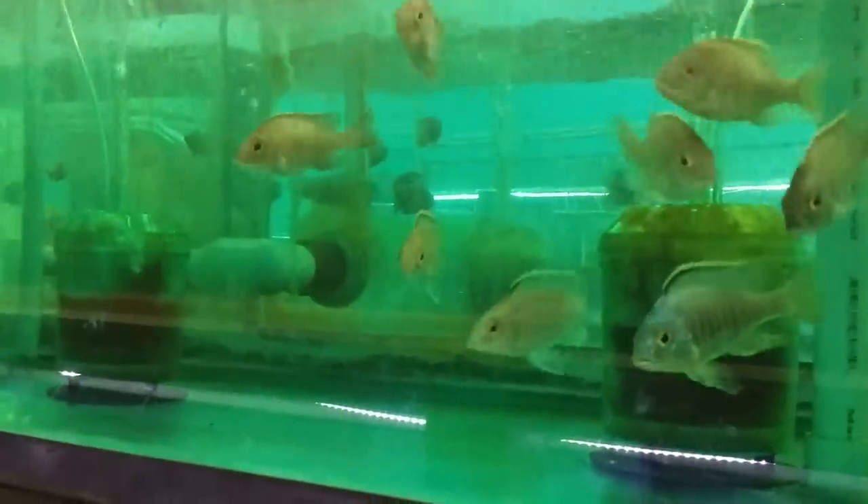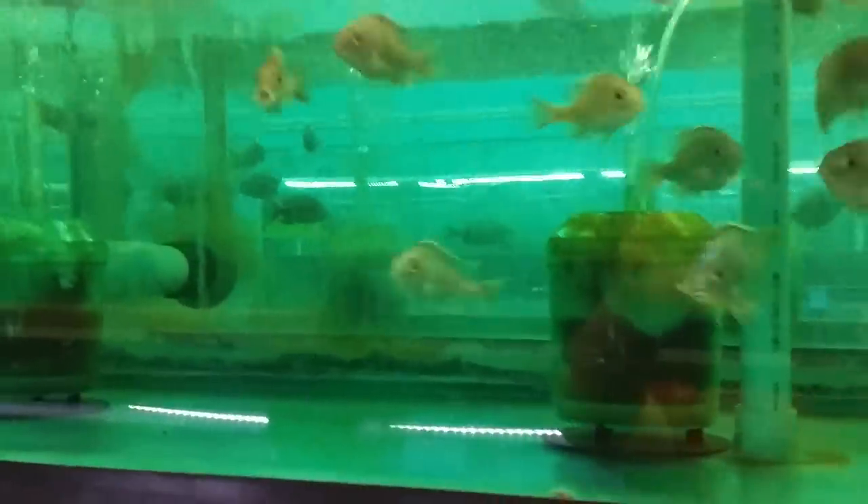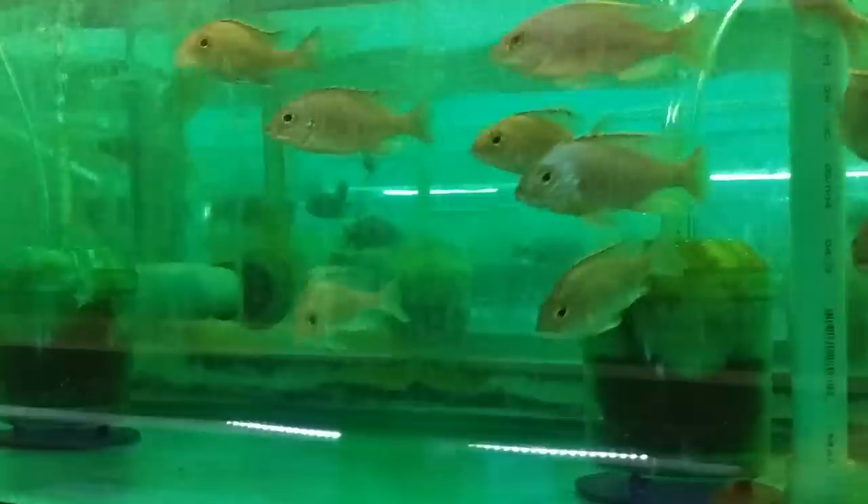Yes, the water is green in some tanks — there are going to be a few tanks with a green tint. It's just Nitrofurazone green. We use that on new arrivals if they come in a little tattered; it really helps them recover.